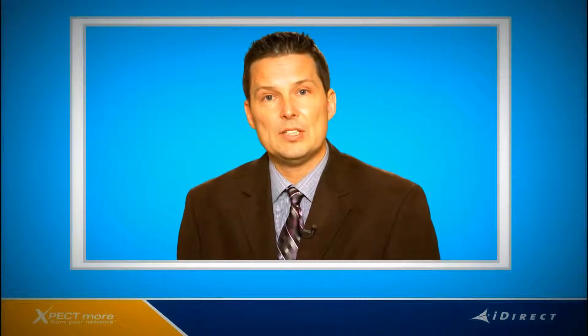So as you can see, IDX 3.2 and the X7 deliver an exciting new range of features that can advance your business. If you'd like to learn more, please contact your iDirect sales rep. I'm Greg Quigle and thanks for watching.